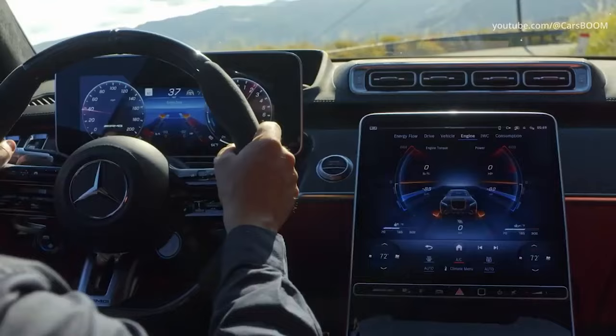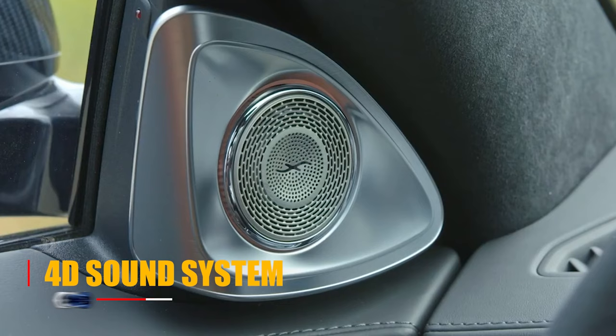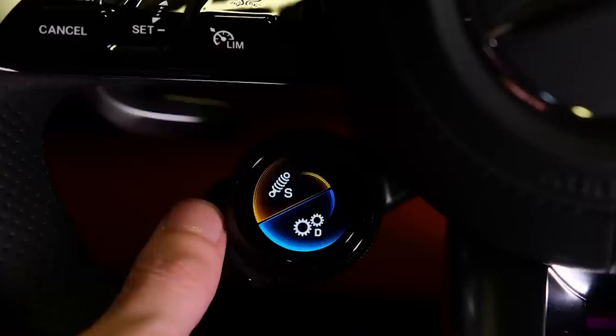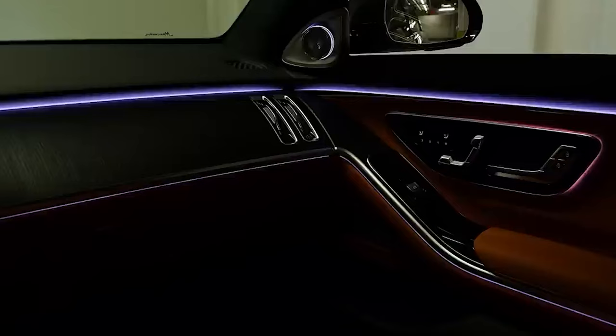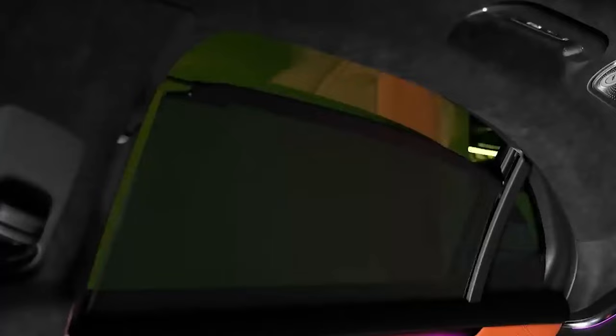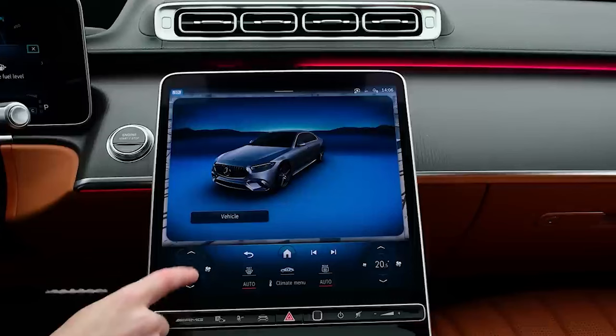Driving it? A dream. That AMG steering wheel feels great, and the 4D sound system just surrounds you. Plus, you've got a bunch of driving modes to play with. The camera's a beauty, and the ambient lighting sets the mood just right. Have you seen this interior? It's dripping with leather everywhere. And the silence? Unreal — double glass, a fancy Alcantara roof, and a wild head-up display with about 10 options.